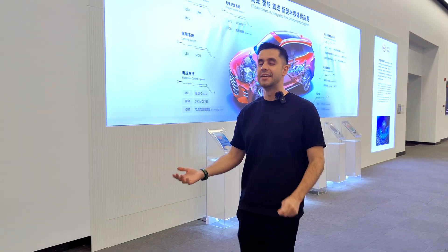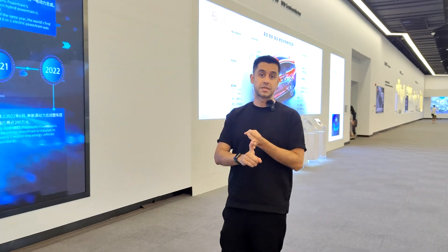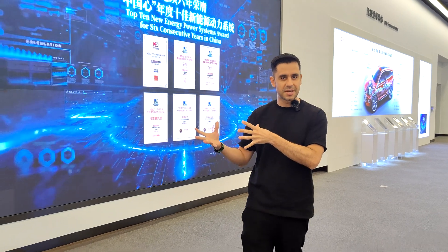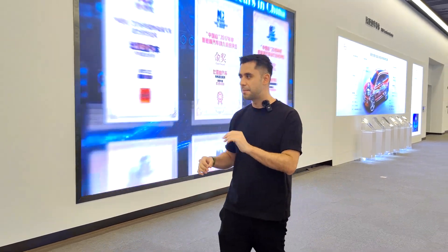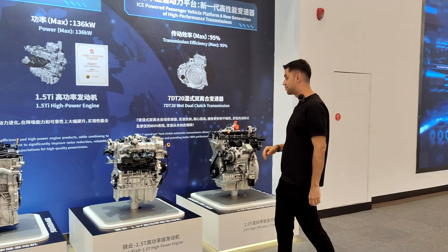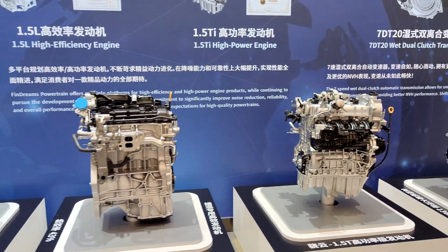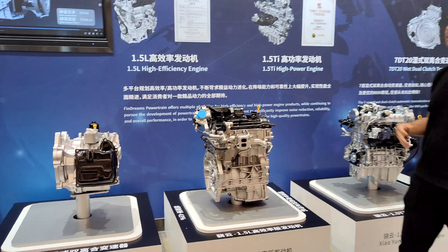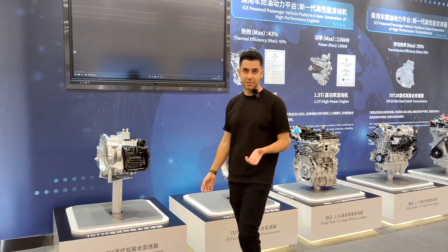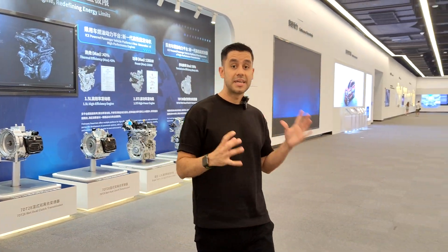They're now making all types of electric vehicles — taxis, buses, utility cars like the ones you see at airports carrying suitcases and pushing planes back. We can see here what used to be part of BYD's history — some of the internal combustion products they used to make. But they've transitioned and are now only making EVs.